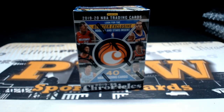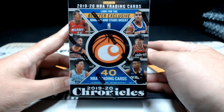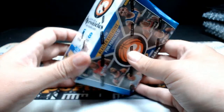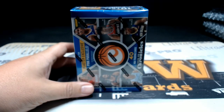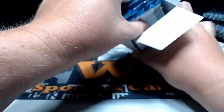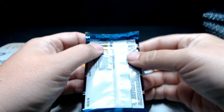Good evening everyone, this is Scott with pwwcards.com getting ready to do a personal box break of 2019-20 Panini Chronicles Basketball blaster box. Jason, thanks for picking this up while you wait on the Socks game to start — appreciate you picking that up. Good luck man, hopefully got something nice for you. Yeah, that was a nice hit, hopefully we can get something along those lines tonight.